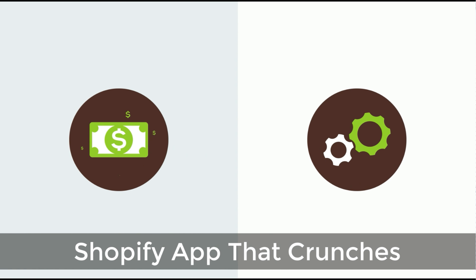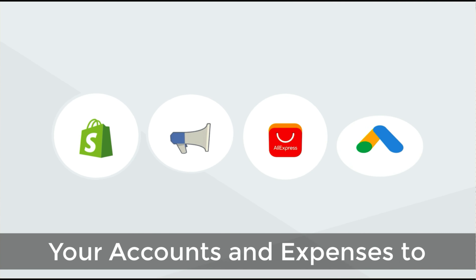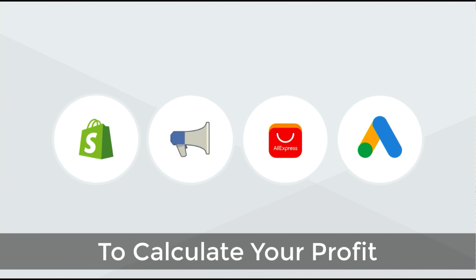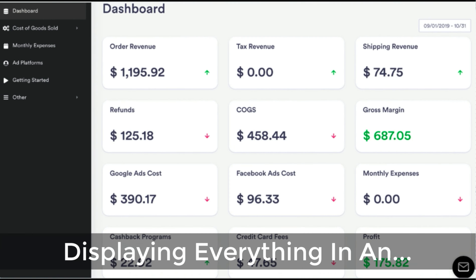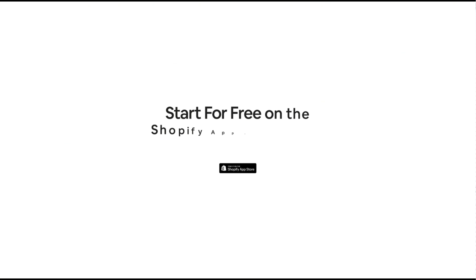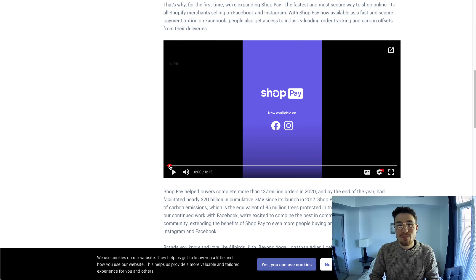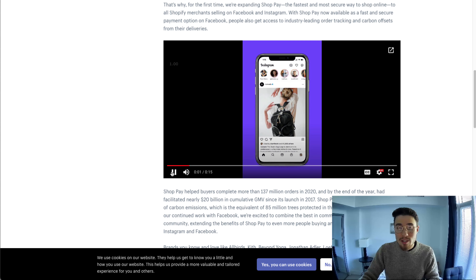I just want to quickly thank our sponsor, Discover Profit Count — the affordable and easy-to-set-up Shopify app that crunches your numbers in just one click. It automatically syncs with all your accounts and expenses to calculate your profit and displays everything in an easy-to-read dashboard so you understand your business in real time. Start for free on the Shopify App Store today.